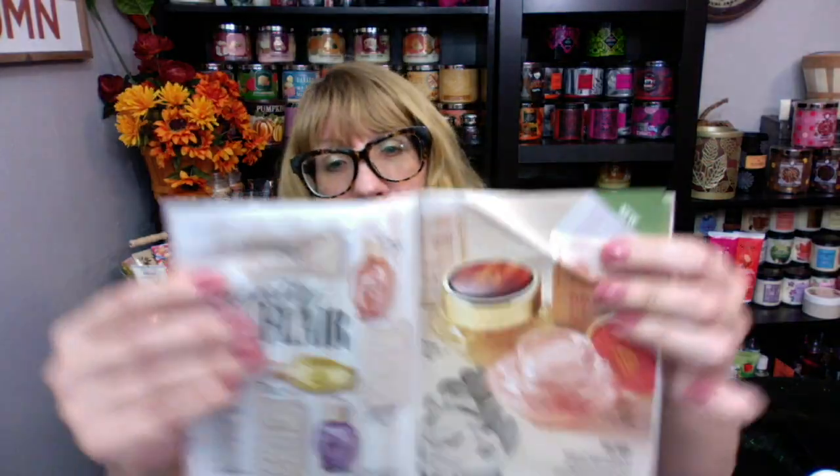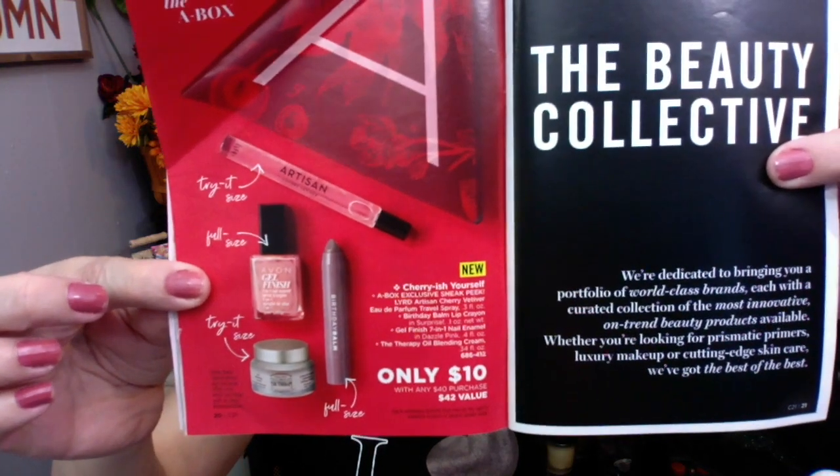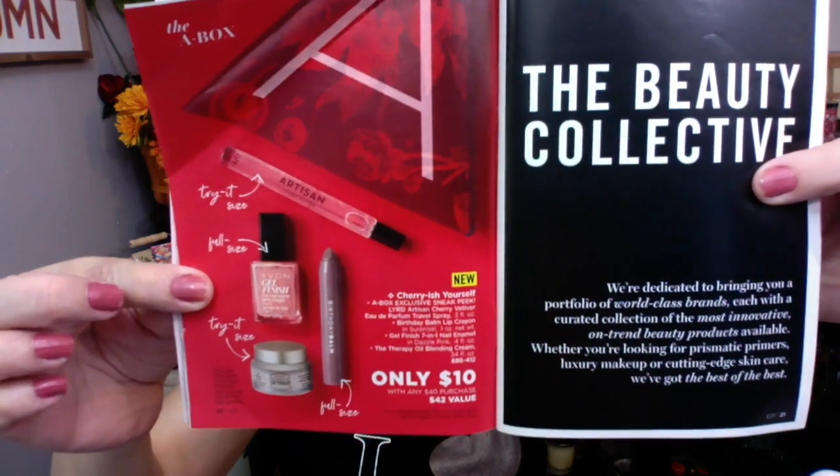Don't forget to look at the Iconic stuff — if you're interested, it's really pretty packaged. We've got the hair oil and the body perfume — those are definitely worth it. And then of course, if you spend $60, you're going to want to get the A Box. The A Box is amazing — it's $10 with a $60 order. You get one of the birthday bombs, the new Cherry Vetiver perfume (I ordered a full size bottle and I'm really impressed), a nail polish, and from The Face Shop you get one of the therapy blending creams. Lots of neat stuff.